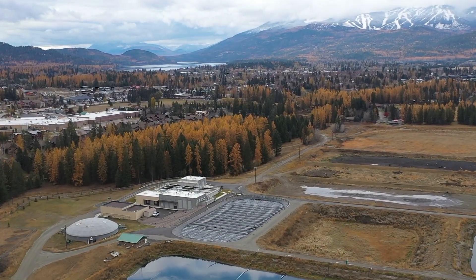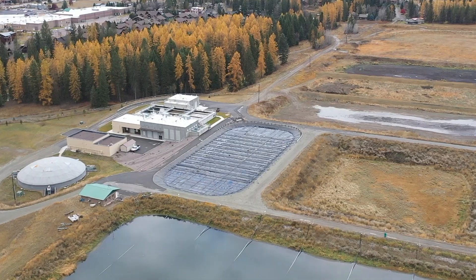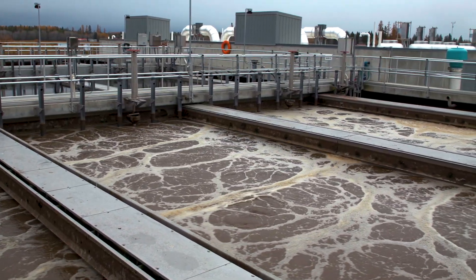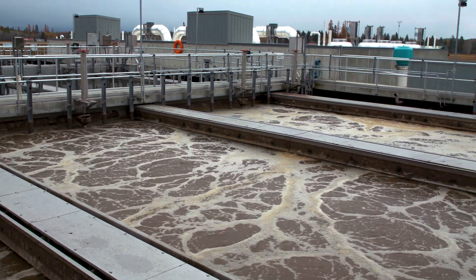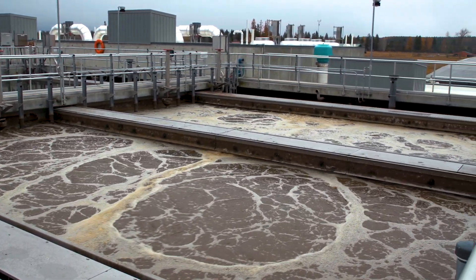The AquaNerida system in Whitefish is now one of many currently operational or under construction in North America. Since going online in early 2023, the results have exceeded expectations in process flexibility, effluent quality, and overall plant efficiency.